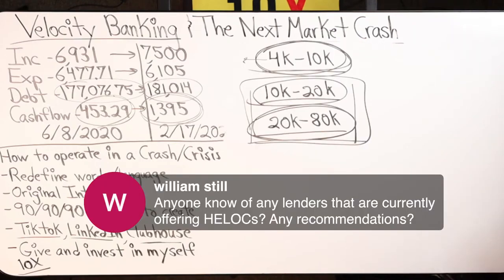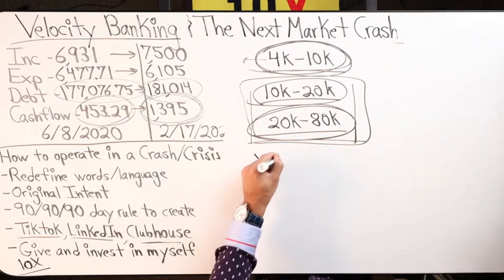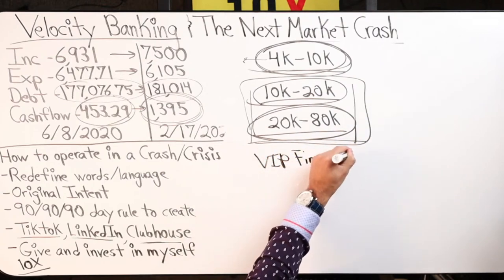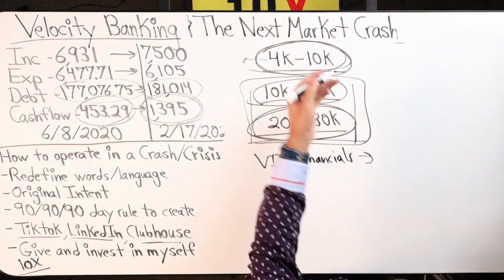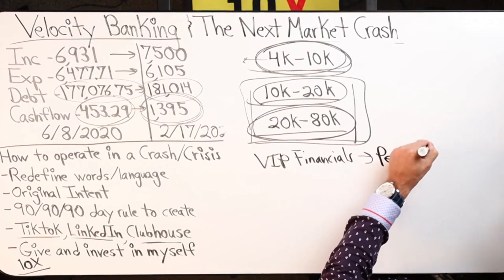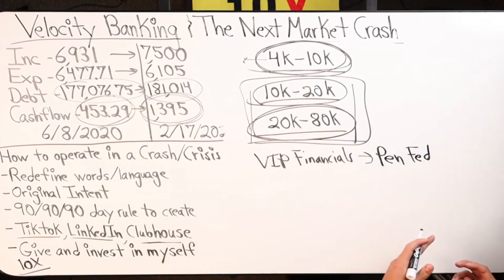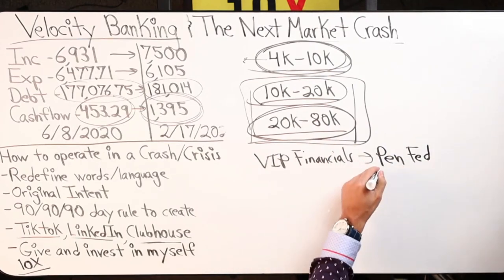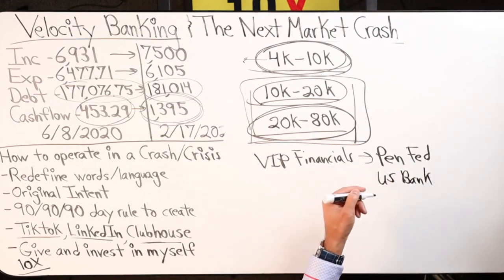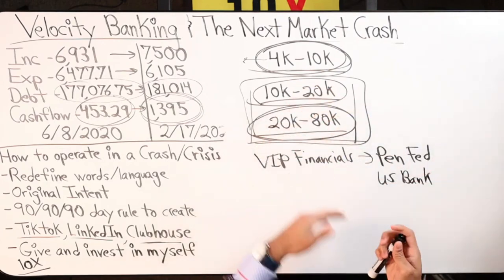Anyone know of any lenders currently offering HELOCs? If you watch VIP Financial, they put out content that talks about different credit lines. One of them they mentioned was PenFed — a nationwide credit union, military-friendly, so that's pretty good. U.S. Bank is cool. I have videos in my course where I go state by state and have covered some states.